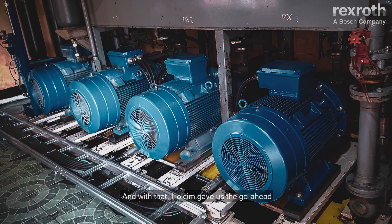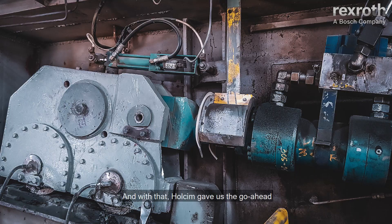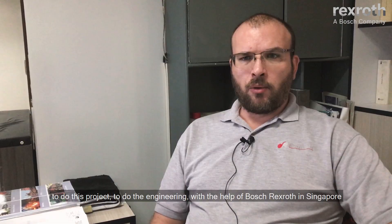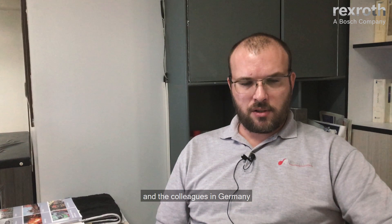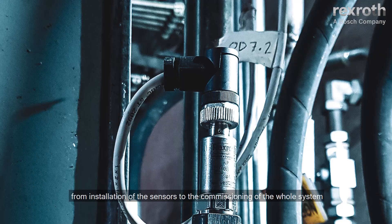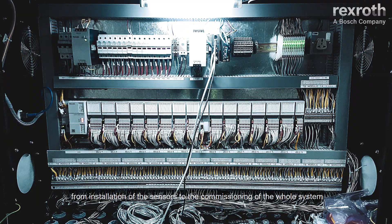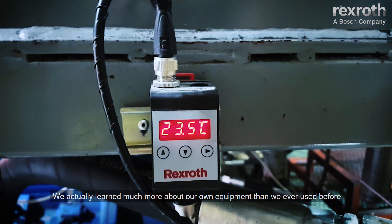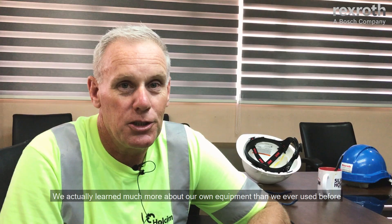With that, Holzen gave us the go-ahead to do this project — to do the engineering with the help of Bosch Rexroth in Singapore and colleagues in Germany. We were then able to offer the whole system, from installation of the sensors to the commissioning of the whole system, which is now online. Since we put that in, it's been a learning journey for us as well. We actually learned much more about our own equipment than we ever had before.